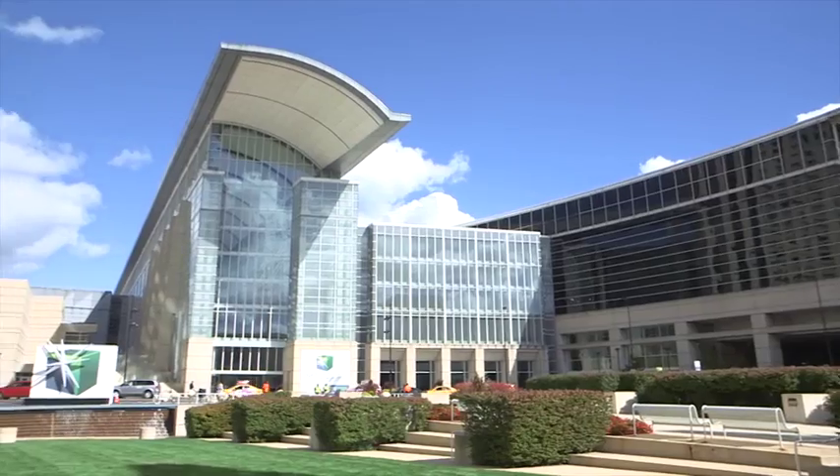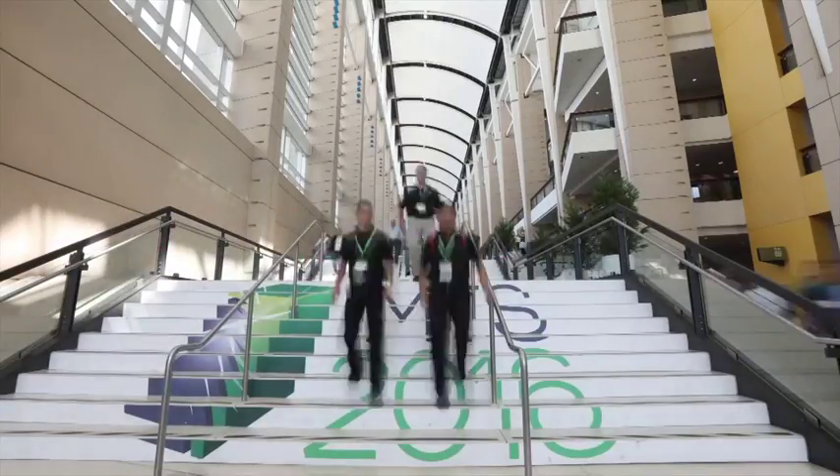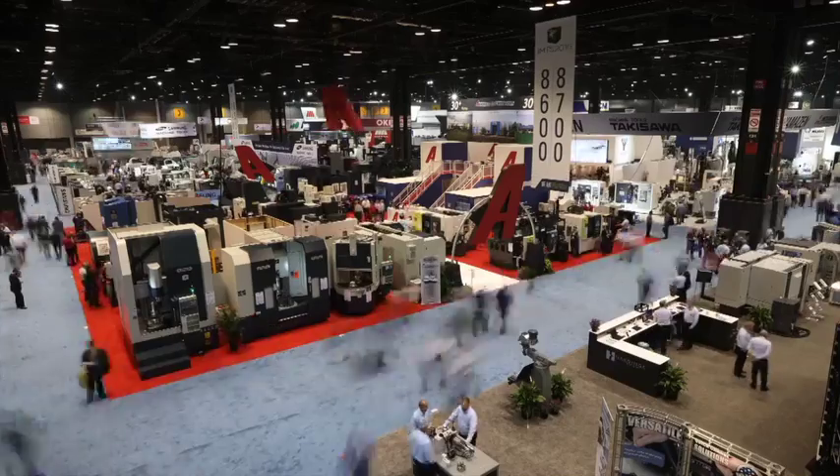For the past six days, IMTS 2016 was the place to be to see emerging technologies become mainstream technologies. Attendees also saw the re-emergence of high-value manufacturing in the U.S. as they visited 2,407 exhibitors located throughout 1.3 million square feet around McCormick Place. In anticipation of the huge crowds expected, the media received an advanced tour of the most innovative technologies found around the five halls of IMTS.